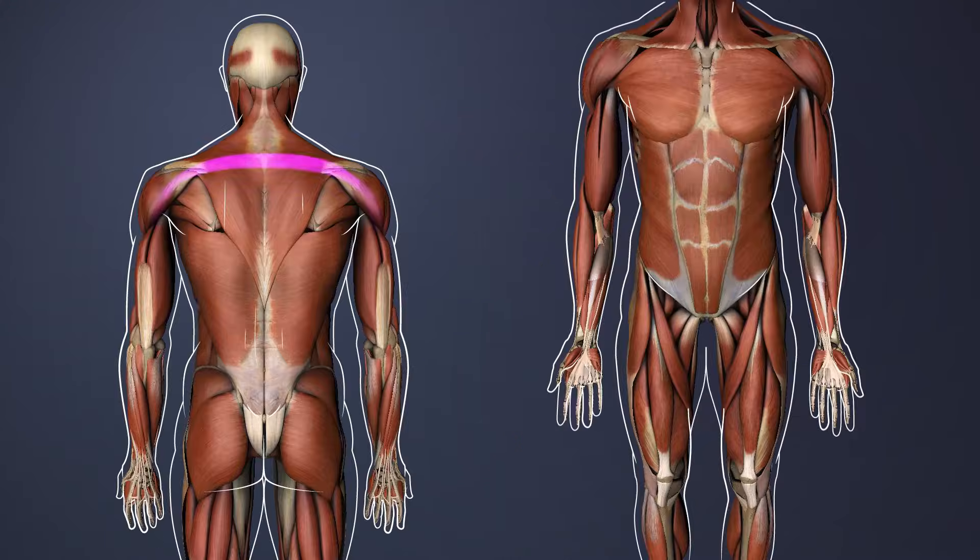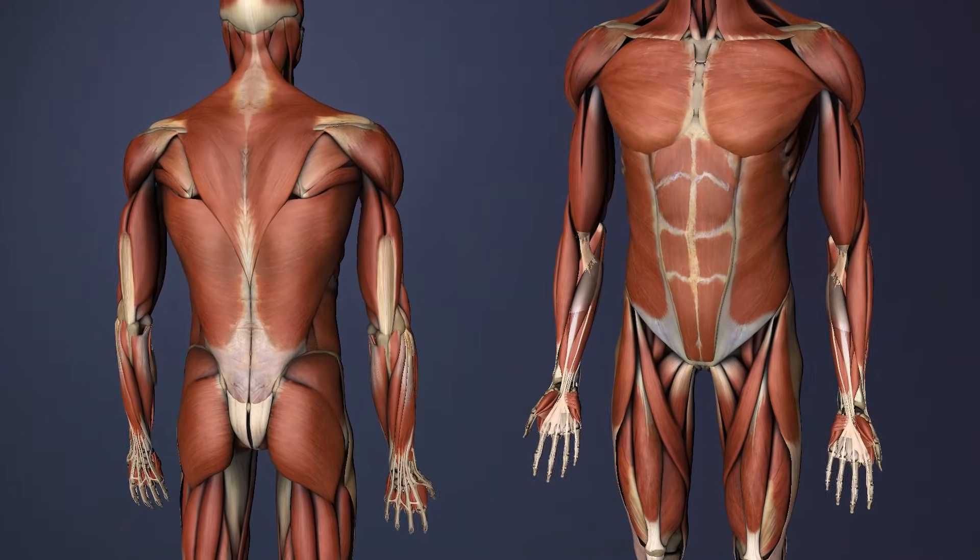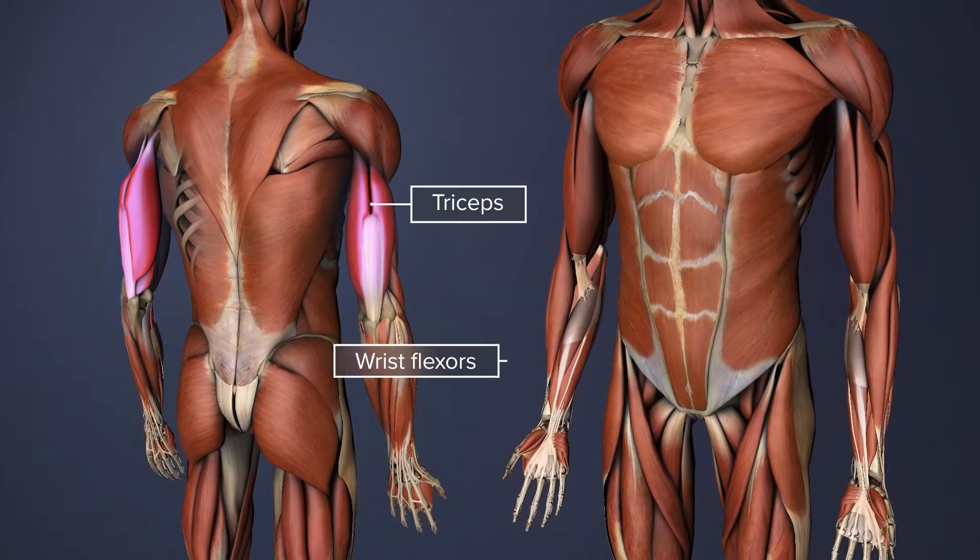It typically receives sensory information from skin on parts of the shoulders, back of the arms, and the middle finger. The C7 nerve also has a motor component that sends signals to various muscles, such as the triceps and wrist flexors.